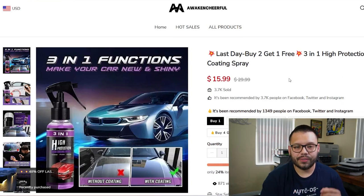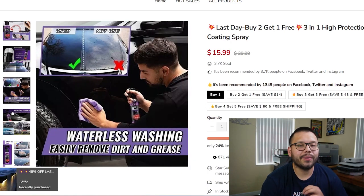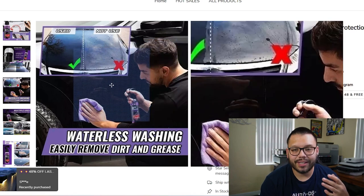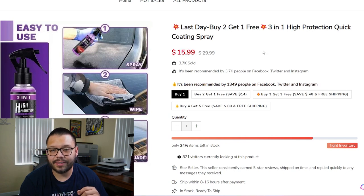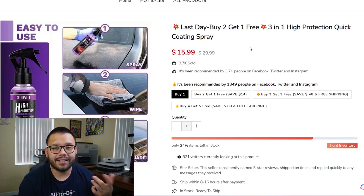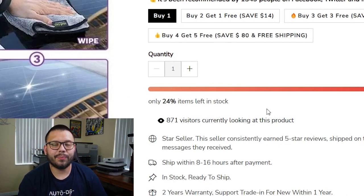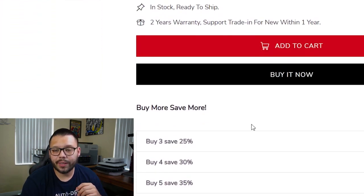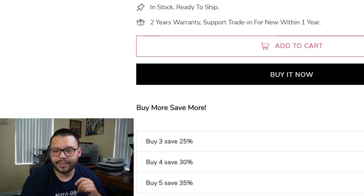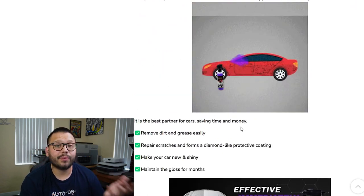Now let's go ahead and check out the link to the seller's website. They have some pretty clean and clear product images — not pixelized, not blurry, perfectly sharp and they look great. You can see that it's on sale down from $29.99, it's at $15.99, and they have a buy two, get one free. Only 24% of items left in stock, so they're actually trying to build up a bit of pressure. Then you have the add to cart with a little animation, sales by three save 25%, by four save 30%, and then details and more images of the product itself.